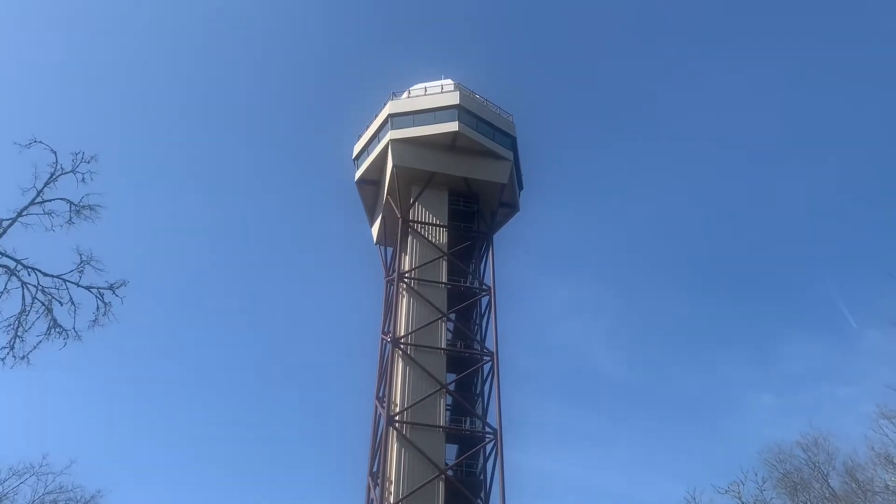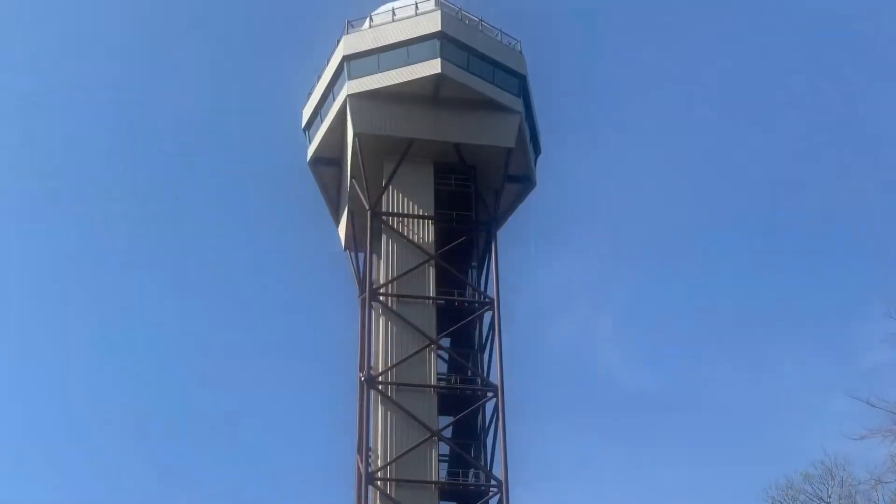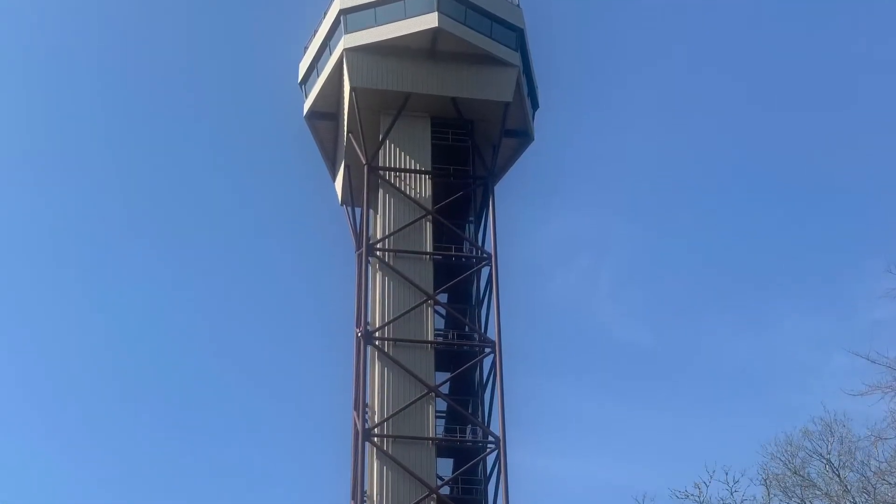Our first stop was the Mountain Lookout Tower so we could see the views of the city. This was a really great place to go at the beginning of the day because the crowds really weren't that bad in the morning.